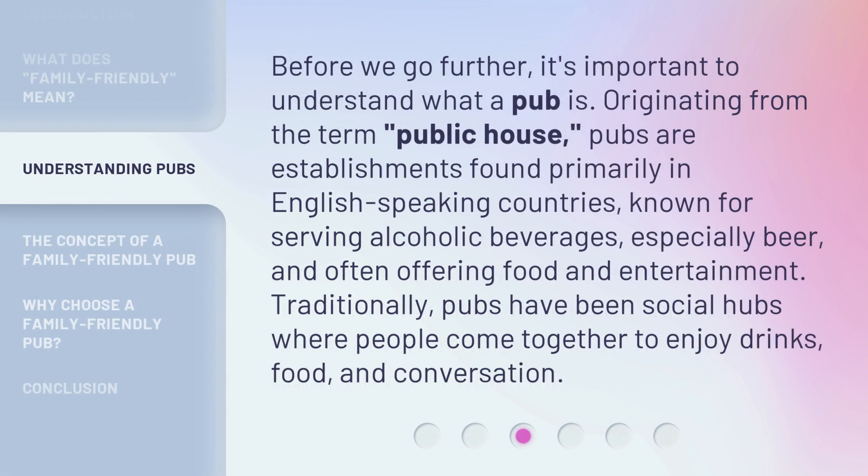Before we go further, it's important to understand what a pub is. Originating from the term 'public house,' pubs are establishments found primarily in English-speaking countries, known for serving alcoholic beverages, especially beer, and often offering food and entertainment. Traditionally, pubs have been social hubs where people come together to enjoy drinks, food, and conversation.